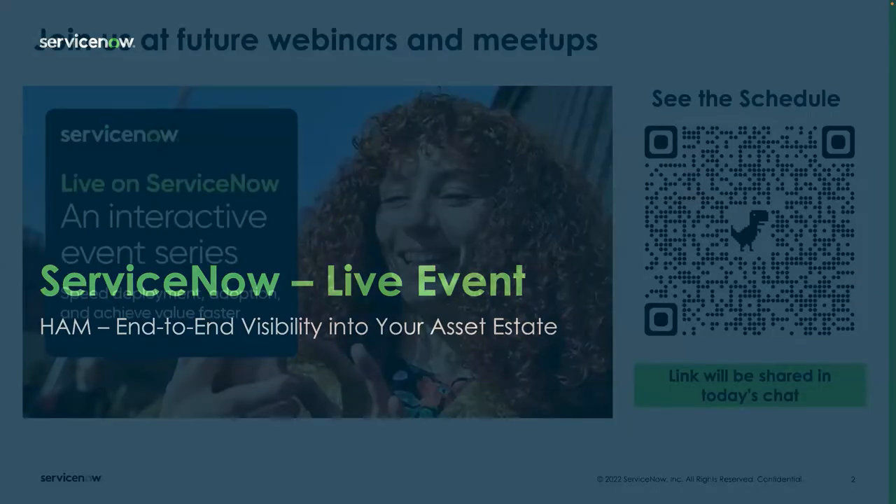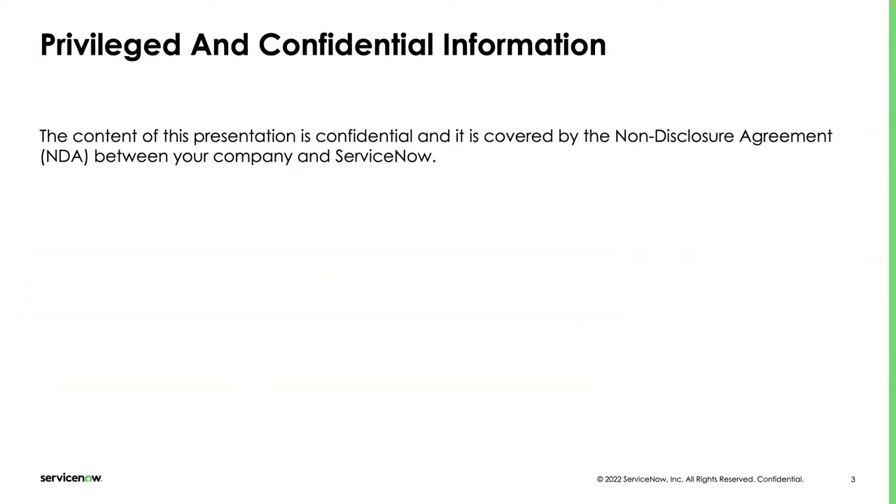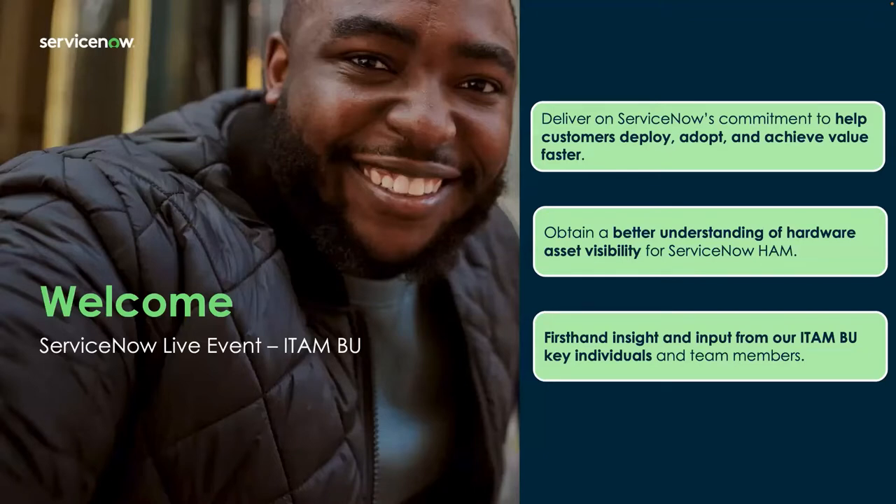A few quick announcements before we get started. If you like these types of events and want to learn more or attend others, feel free to scan the QR code here. There will also be a link in the chat where you can register and see a schedule of upcoming events. Please bear in mind that some information is privileged and confidential, and some information is forward-looking in nature, so it may be subject to change.